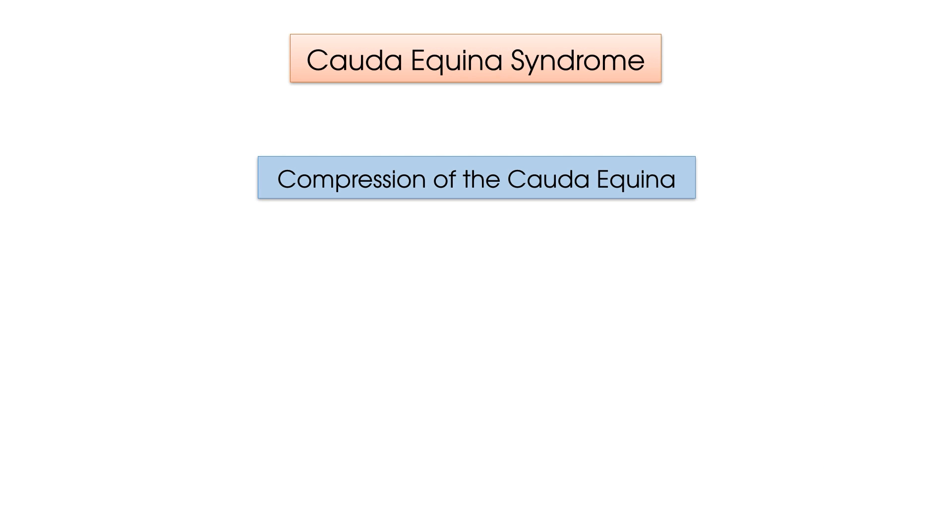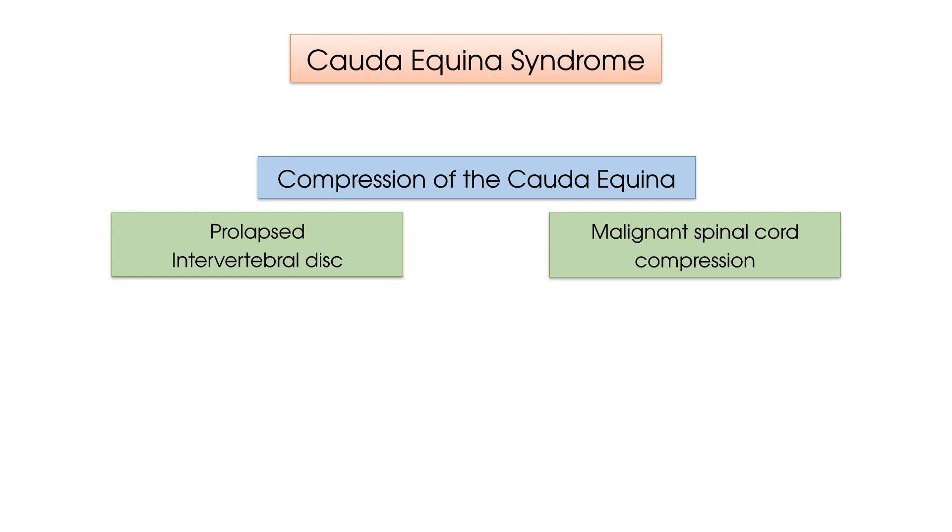Cauda Equina Syndrome refers to the compression of the Cauda Equina, which is the bundle of nerves and nerve roots at the very base of the spinal cord. The two main causes of Cauda Equina Syndrome are due to a prolapsed intervertebral disc or due to a malignant spinal cord compression.